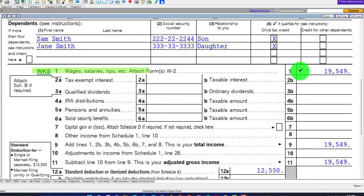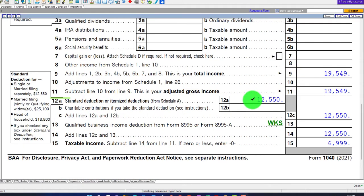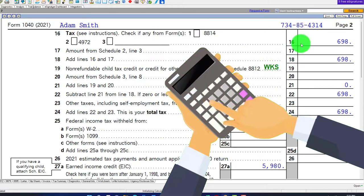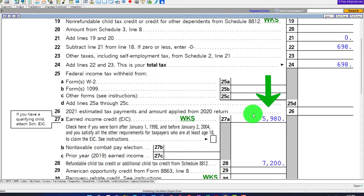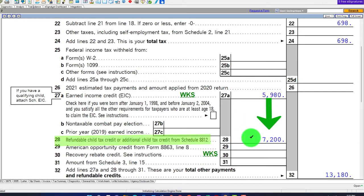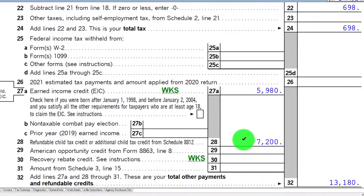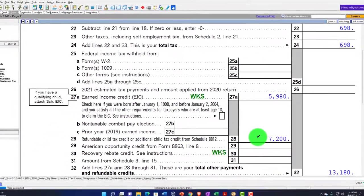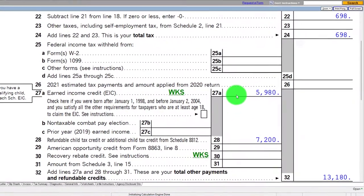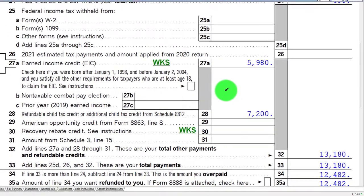Down below, we've got wages starting at $19,549 — an unusual number we'll explain shortly. We have the $12,550 standard deduction and $6,999 for taxable income. On page two, tax is calculated at $698, and then the Earned Income Tax Credit is at $5,980. We also have the refundable child tax credits. Note that that's a substantial amount of credits.